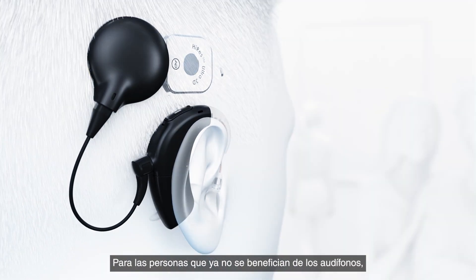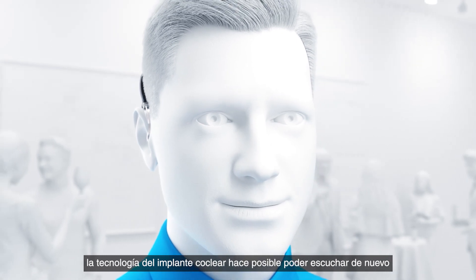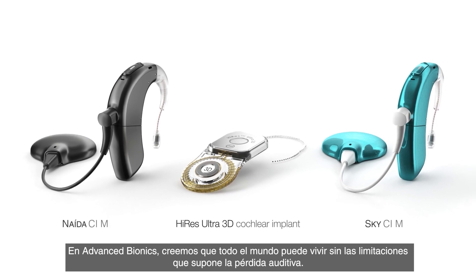For people who no longer benefit from hearing aids, CI technology makes it possible to hear again or for the first time. At Advanced Bionics, we believe everyone can live without the limitations of hearing loss.